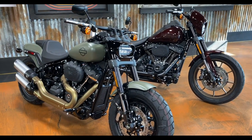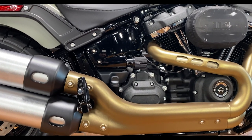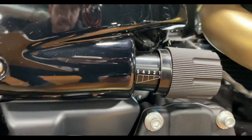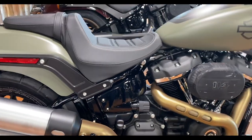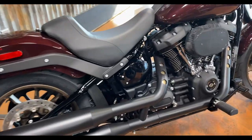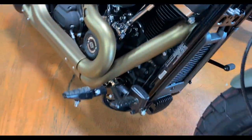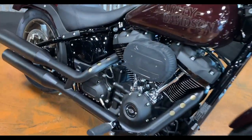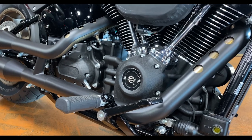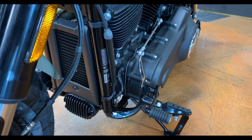One huge pro on the Fat Bob is the adjustable shock — whether riding solo, with a passenger, or with extra luggage, it's easy to dial in based on weight, as laid out in the manual. The Lowrider S does not have that option. Also, the Fat Bob has forward controls, stretching your legs out a bit more, whereas the Lowrider S has mid controls, which lend themselves to a more aggressive riding style. You can swap either setup on both bikes.